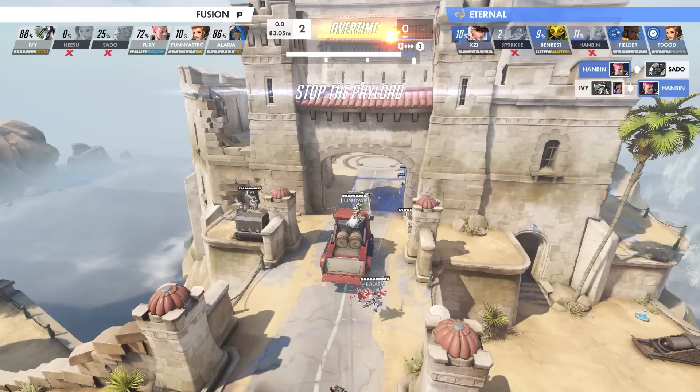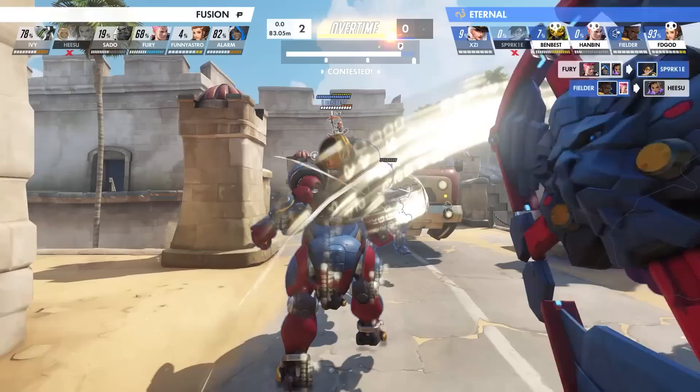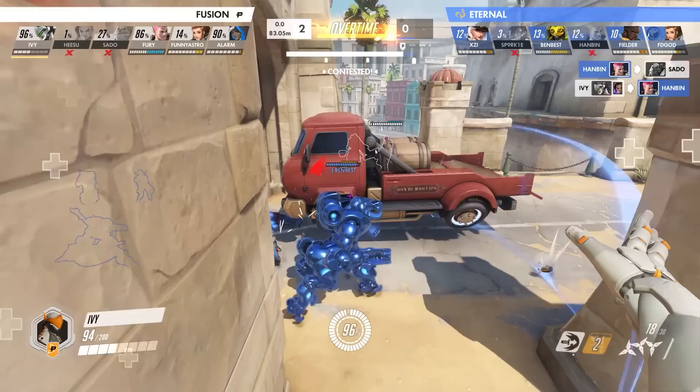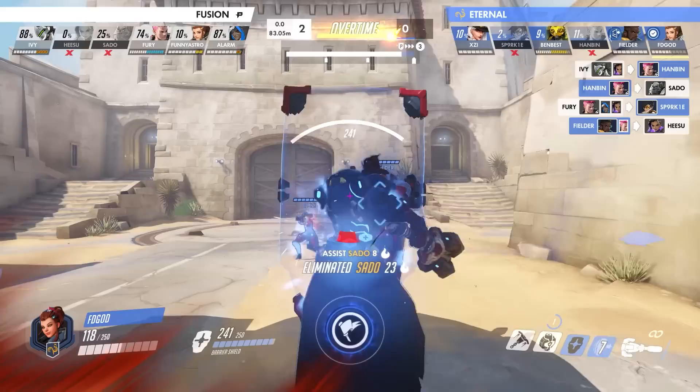It's one thing to stop a Genji mid-nanoblade, but what about preventing one from happening in the first place? During the final map of the Semis between the Fusion and the Eternal, things had already reached an intense climax as the clock hit overtime, and Philly were only one good teamfight win away from pushing the payload to the final checkpoint. Things had started to become chaotic, with both teams committing everything they had. Things had started to look grim for the Eternal, who had already blown most of their ultimates, and would need those to deal with the Fusion who were on the verge of having a potent combo of Ivy's Dragonblade, Fury's Graviton Surge, and a nanoboost from Alarm.